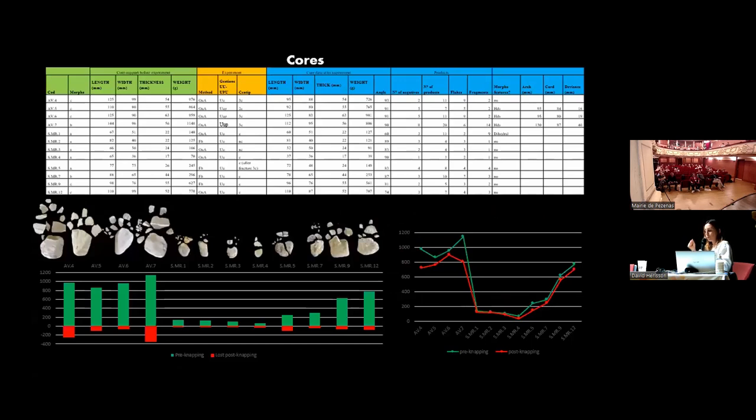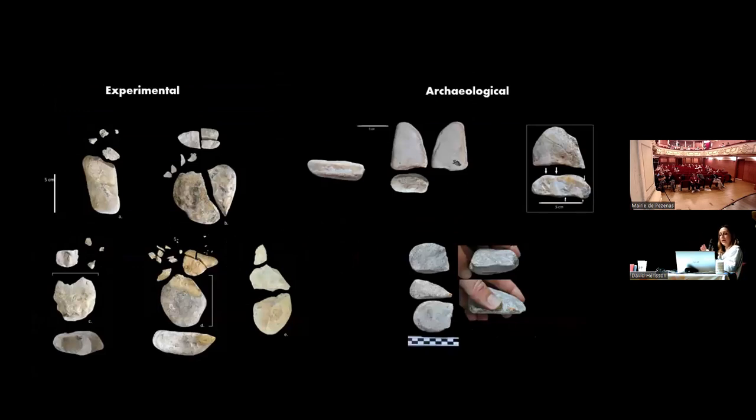Looking at the cores, we explored the bigger cobbles more than the smaller ones, reducing the volume of the bigger ones more. Comparing the experimental cores with the archaeological ones, we noted that both show typical characteristics of bipolar-on-anvil technique with double impact points. Of course, bipolar on anvil can produce a high variability of morphologies, and we even got some morphologies ending with a tetrahedral point, which will be very interesting for the next step of experiments because we have different tetrahedral morphologies in the archaeological collection.